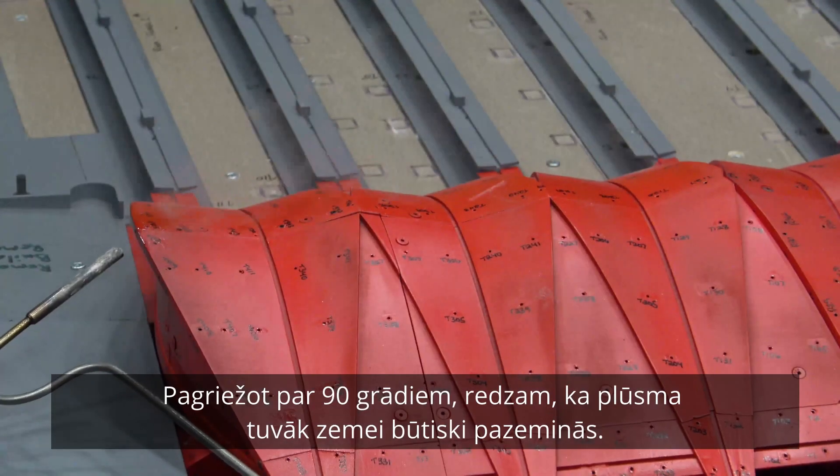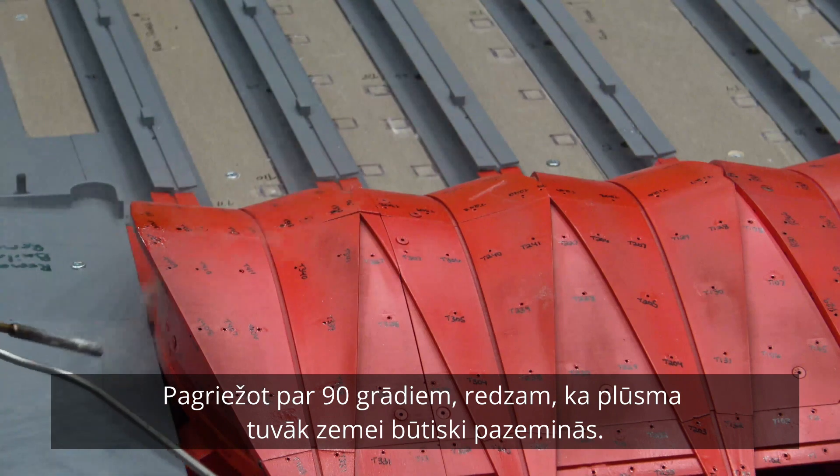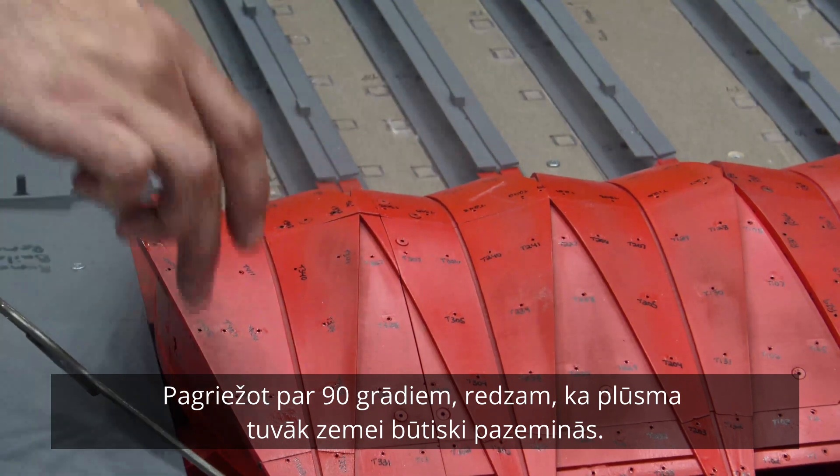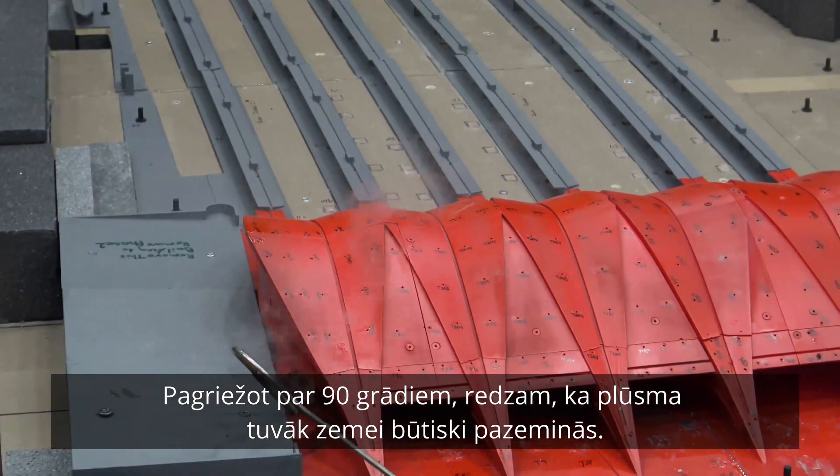If you bring the wand, Greg, maybe turn it 90 degrees — downward. And then if we bring the wand down in here, we can see that the flow roll, it slows down significantly.